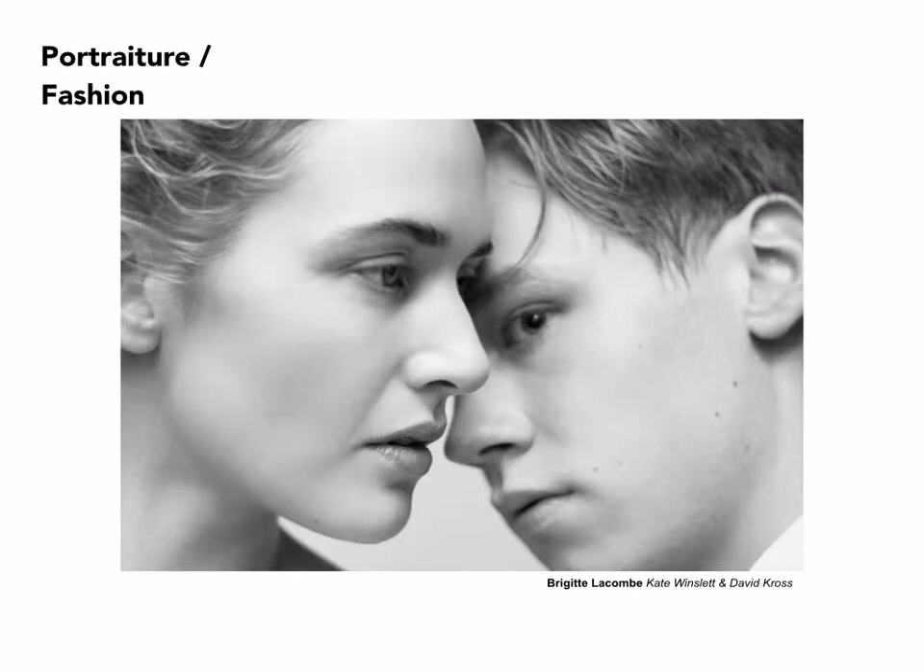This is by Brigitte Lacombe, a French photographer — a particularly interesting double portrait of Kate Winslet and her co-star David Cross from a film they were making together. Very simple lighting again, but the framing is highly complex and reveals an emotional context between these two actors.